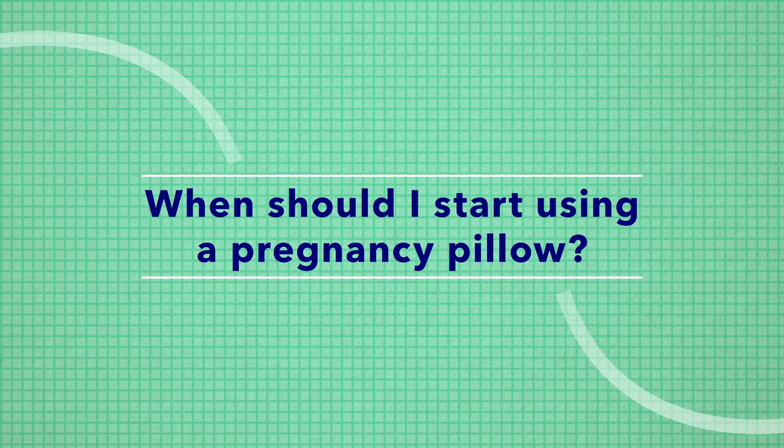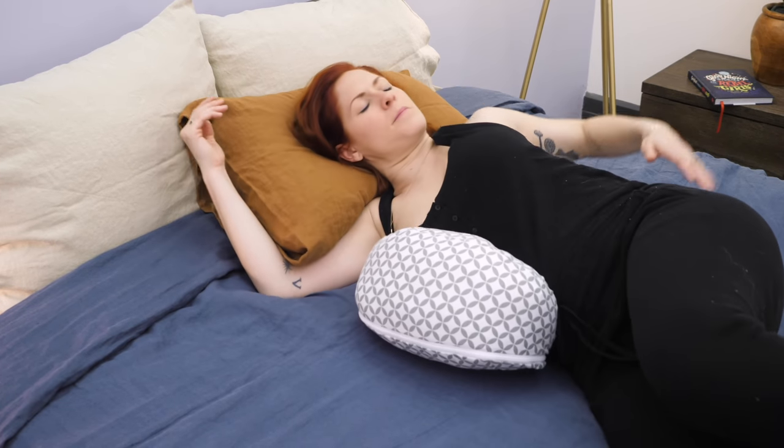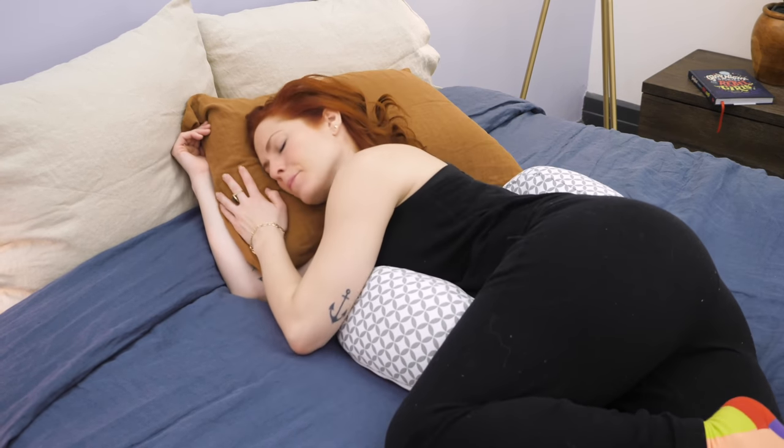Before we wrap up this review, let me address some frequently asked questions about pregnancy pillows. The first is: when should I start using a pregnancy pillow? At around 20 weeks, or in your second trimester, is when the womb really starts to grow, your belly starts to get bigger, and you might find that you need to relieve some pressure with a maternity pillow. That said, you should feel free to start using your maternity pillow as soon as you want — first trimester moms might want to take those first 12 weeks to really get used to their new maternity pillow.